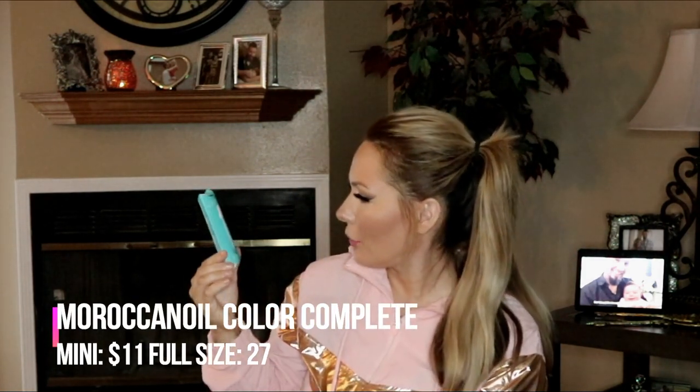The next item is the Moroccan Oil Color Complete Spray — a protect and prevent spray for color-treated hair. It prevents color fade and provides UV and pollution protection. That's pretty cool, like for your beach bag. It's a pretty good size — great for spraying on your hair when you get out of the pool or ocean.